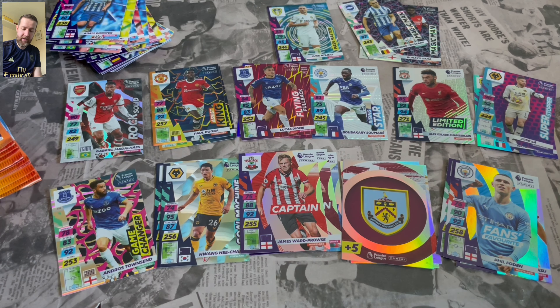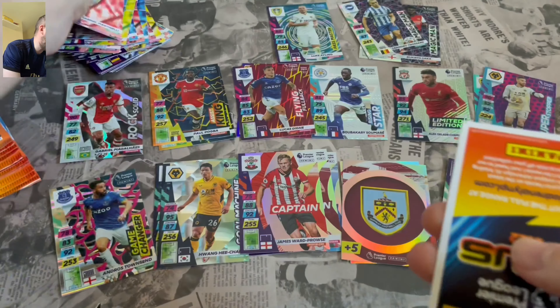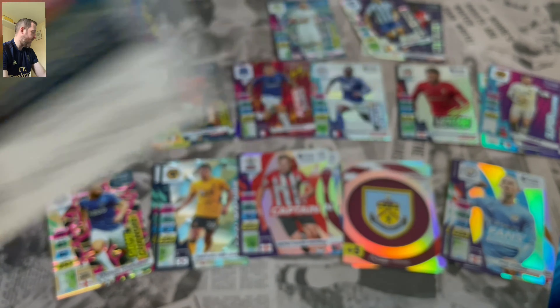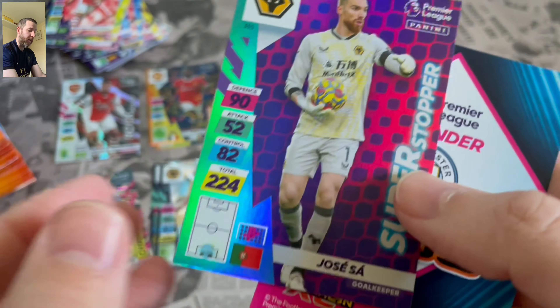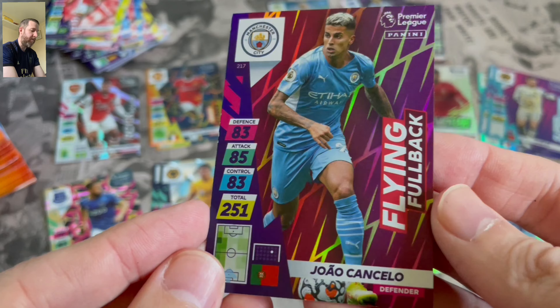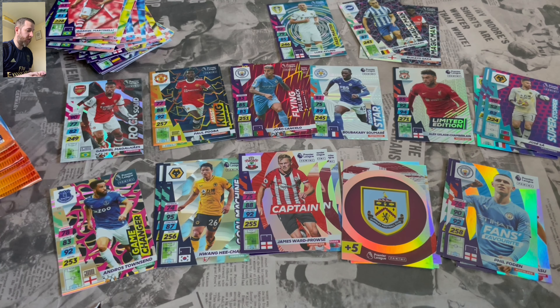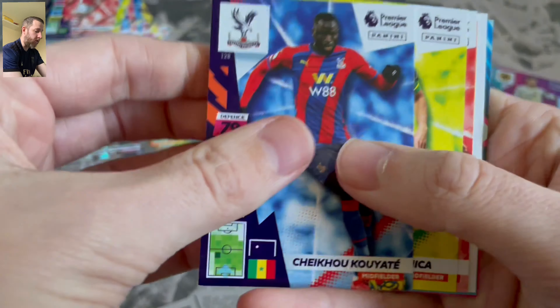So how many is that? That's a lot of inserts. But all these inserts go with the teams — they're not separate like the previous collection. They're all with the actual team, which I think looks better. Super Stopper Jose Sa — so that's our first double, never mind. And Flying Full Back Joao Cancelo. Like I said, they're all together with the teams, which just looks a lot better.